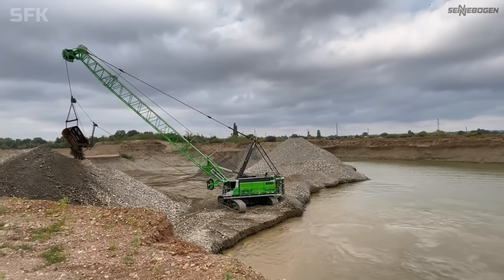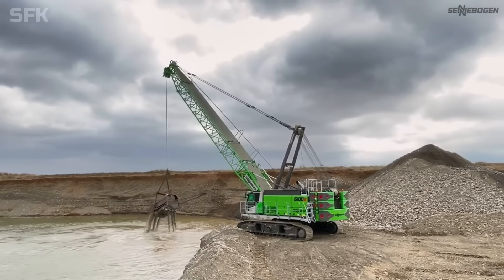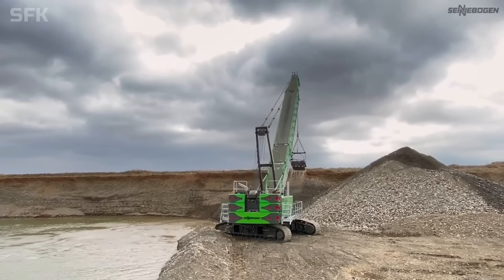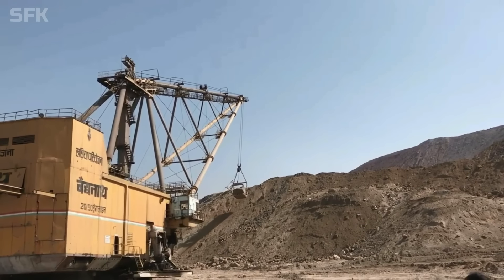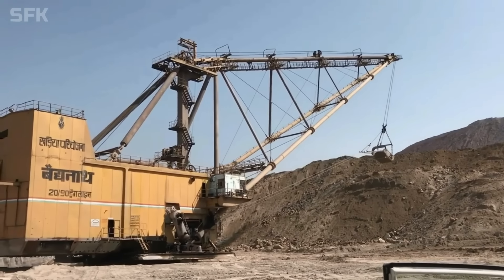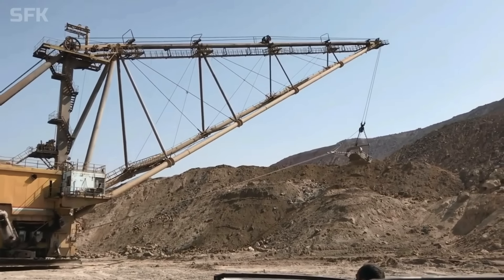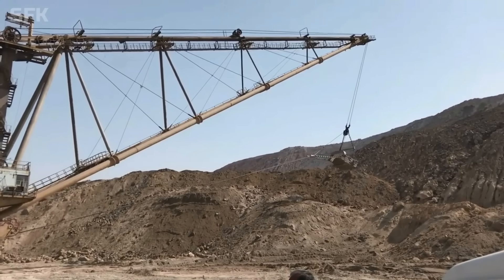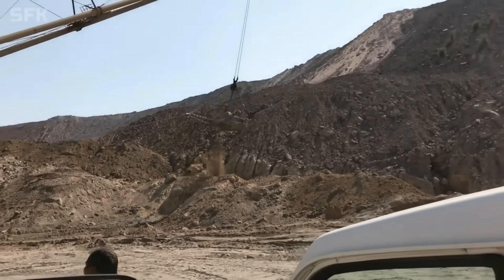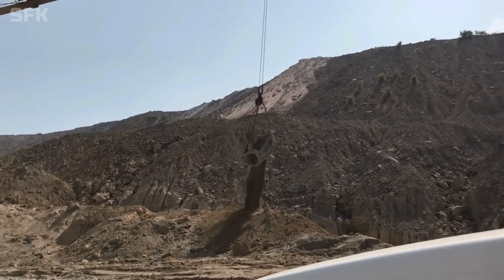Về ngoại thất, xe sở hữu khung thân kim loại khổng lồ với chiều cao trung bình lên đến 75m, tương đương một tòa nhà 25 tầng. Hệ thống khung gầm bền bỉ với khối lượng có thể đạt đến 13.000 tấn. Nhìn từ xa, nó như một con quái vật khổng lồ đang gặm nhấm những ngọn núi. Về nội thất, máy đào kéo dây được trang bị hệ thống động cơ diesel hiện đại, hệ thống cân bằng tải và điều khiển đa chiều tự động.